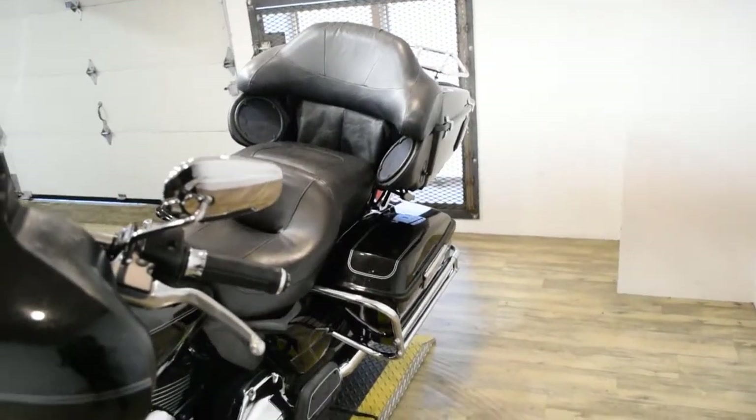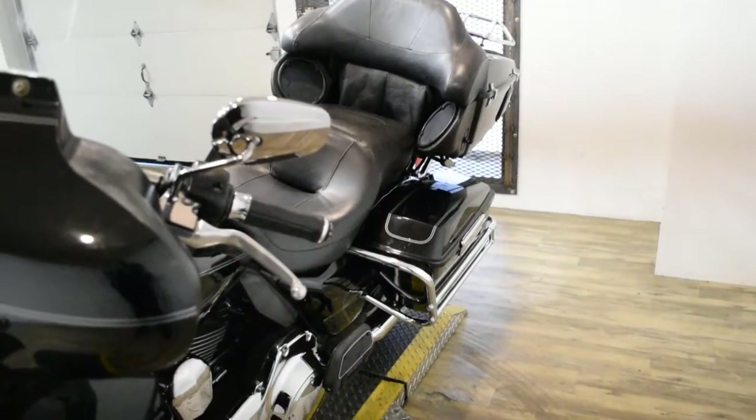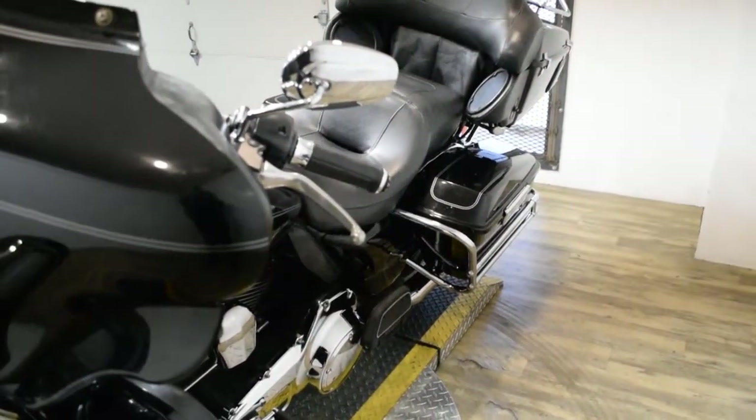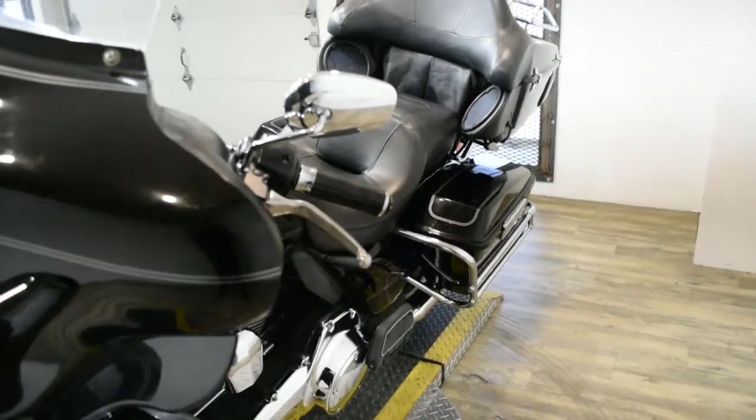The bike has been serviced and safety inspected and is ready for the road. It has 35,066 miles on it. It also has an aftermarket exhaust and a luggage rack.